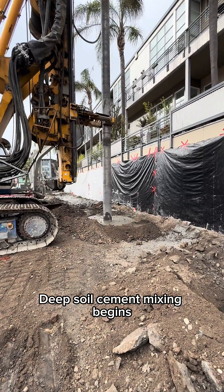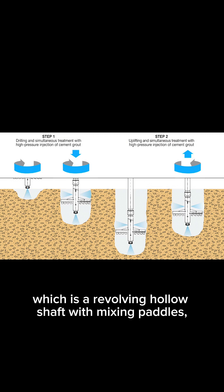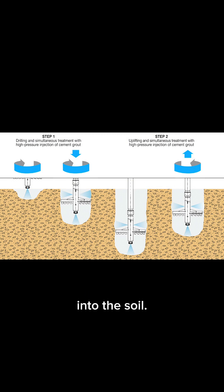Deep soil cement mixing begins by advancing the specialized mixing tool, which is a revolving hollow shaft with mixing paddles, into the soil.